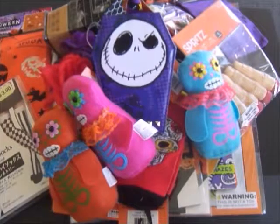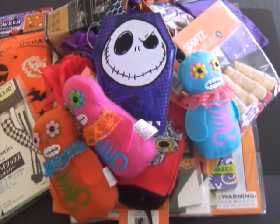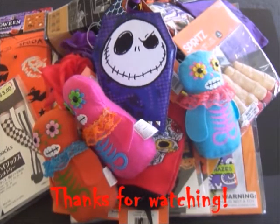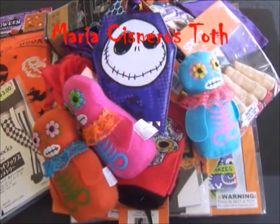Remember to subscribe, and in the comments below tell me what your favorite item in this giveaway is. If you're under the age of 18 and you'd like to enter, remember you must have your parents' permission. Also, this giveaway is only open to US subscribers only. This giveaway begins now — good luck everyone, have a great day, and happy Halloween! Bye-bye.